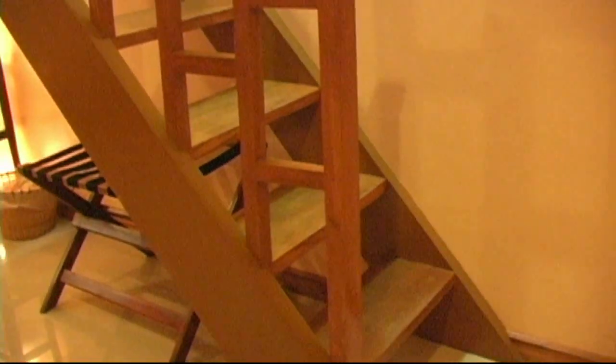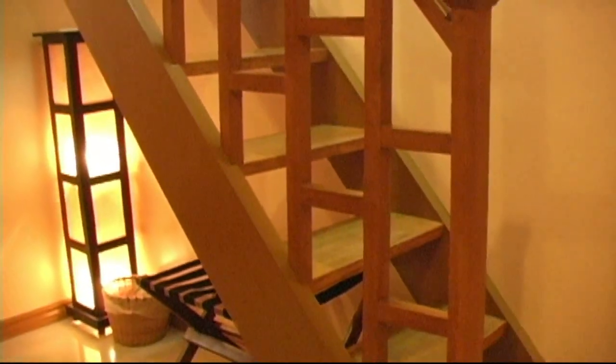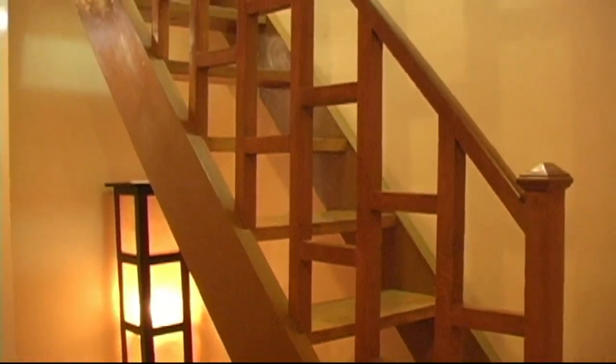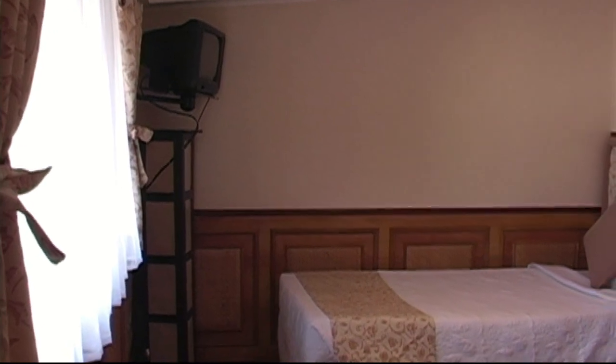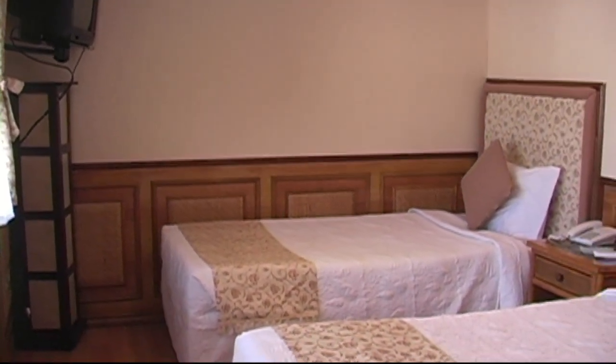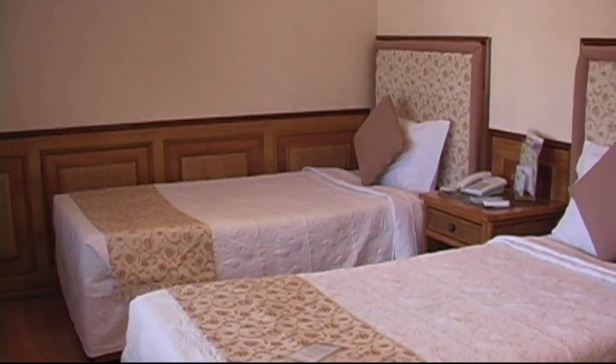Again, here you can see how nice, neat and clean the bathrooms are, and this is for the loft area. And here we're in the loft now. We have two single twin beds up here.